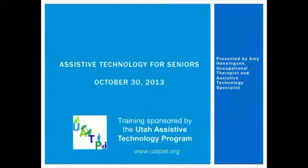Simple low-tech products as well as high-tech products will be demonstrated in the area of activities of daily living, such as mobility, bathing, dressing, eating, meal preparation, household chores, and other things. And now we'd like to turn the time to Amy.